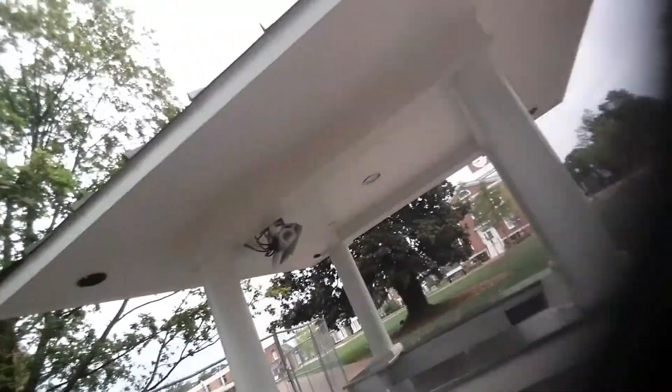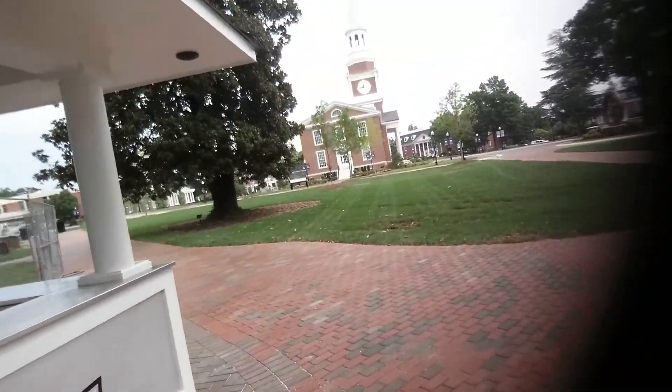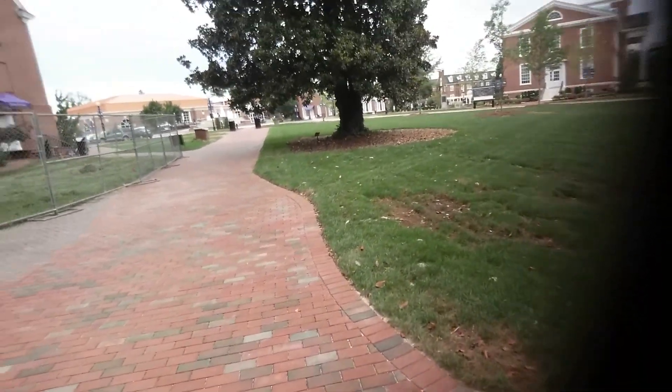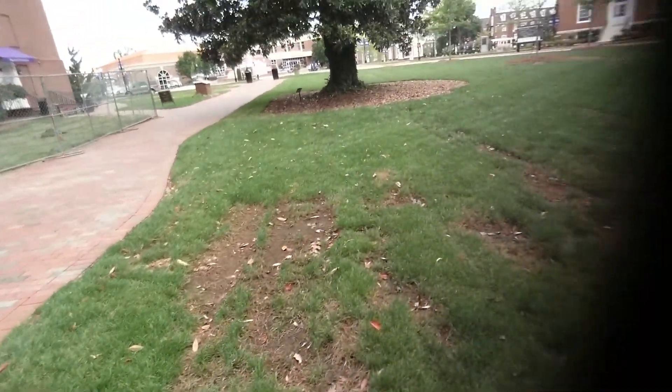Now one of the things about sod in the summertime is you really got to keep it wet, and as a result of that you're going to end up with some disease issues. This was all freshly laid about 20 days ago, and you can see this is just from being too wet — there's a little bit of pythium here.